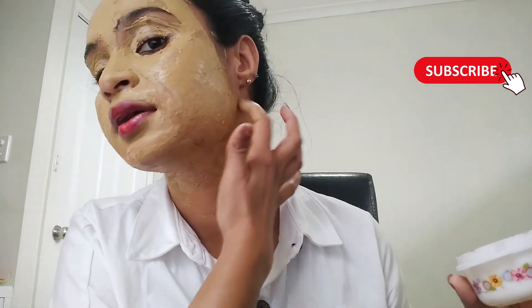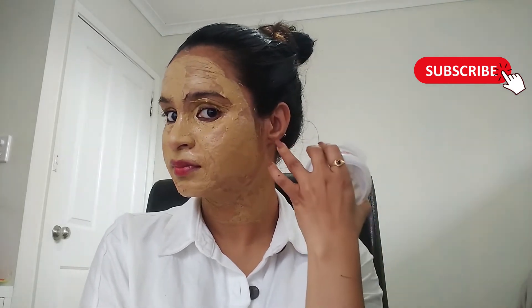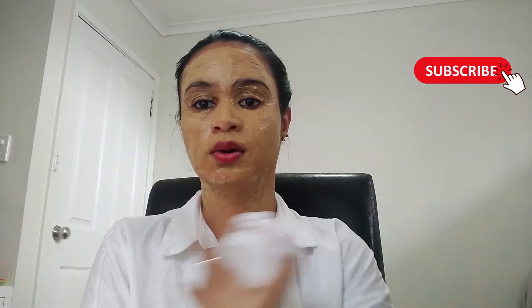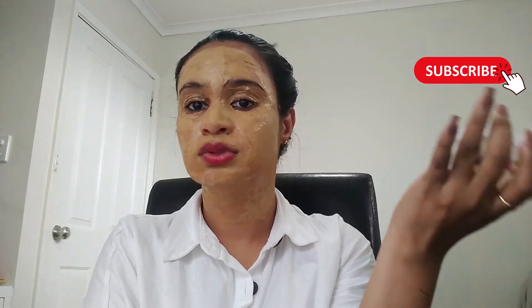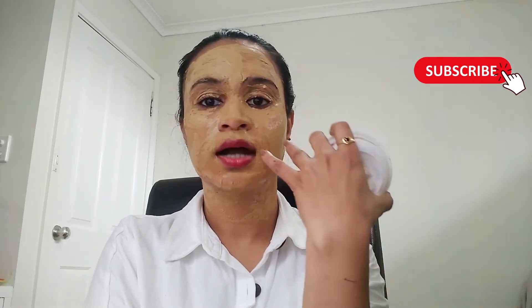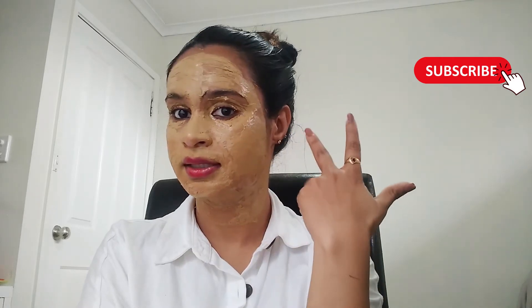I'm applying it to my neck area too. For your full demonstration: if you are going to do this, please wear a towel, remove your earrings, tie your hair up, and apply it all over your face, ears, neck, and shoulder areas. If your face is glowing but your neck is not, it looks inconsistent. If you want to present yourself confidently, you should have an even skin tone all over the body.